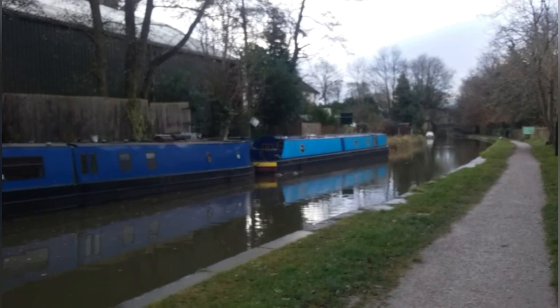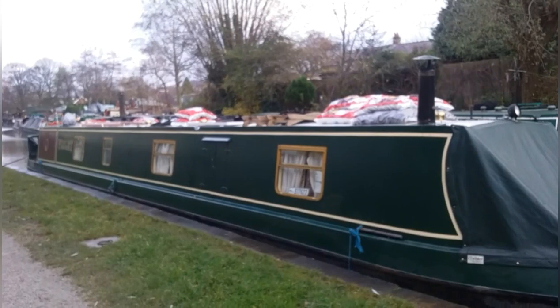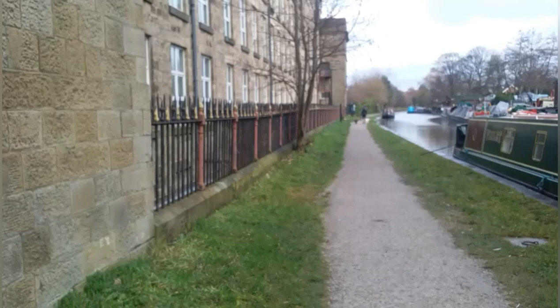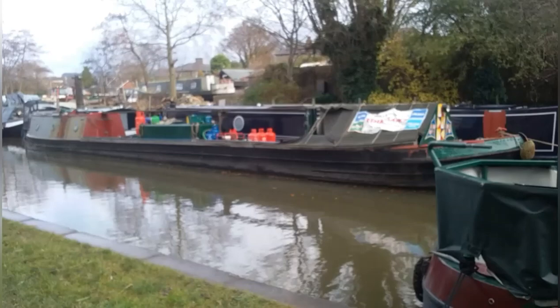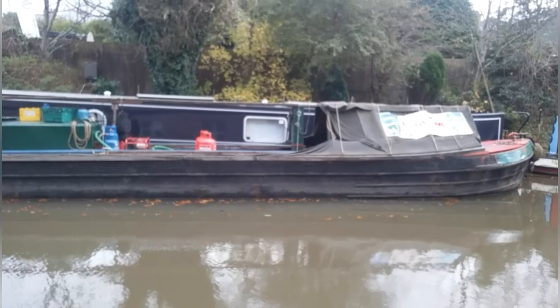I'm moored here at Bollington on the Macclesfield Canal in Cheshire. As a continuous cruiser, I have to move every 14 days, so I've come up here. As you can see, Violet is stacked up on the roof with plenty of coal, which I bought from the marina a little bit further ahead. Just behind Violet is a boat which cruises up and down the canal selling coal, calor gas, diesel — a little bit of a lifesaver really.